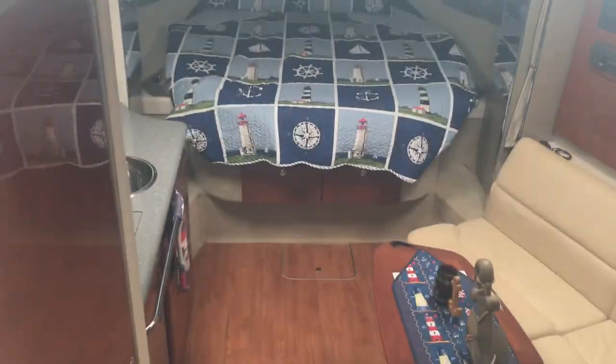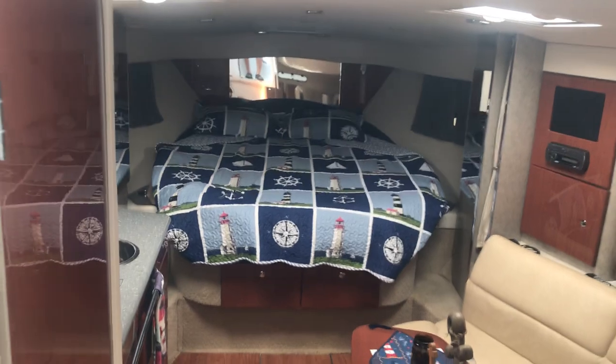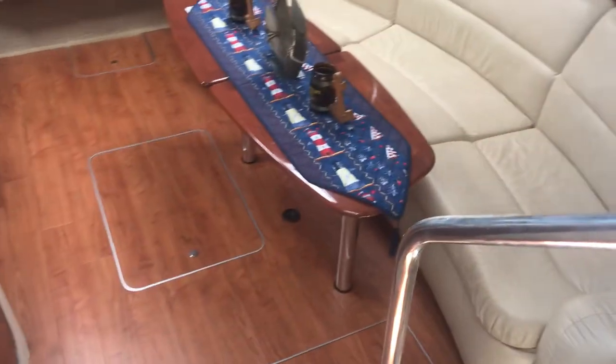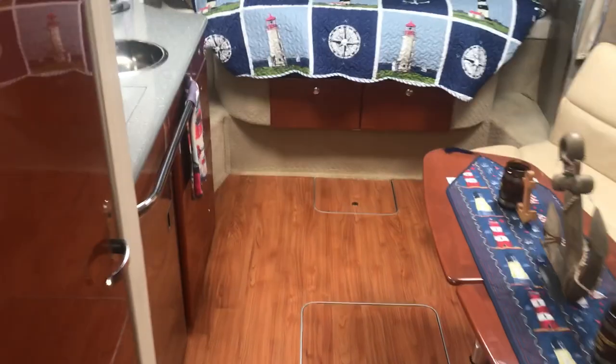Looking down in the cabin you'll have your forward berth, couch and salon, and full galley.